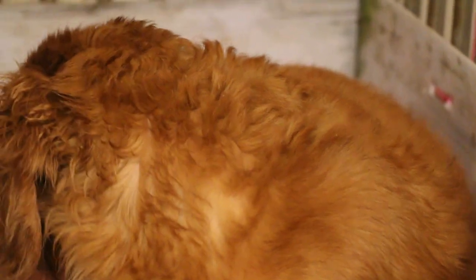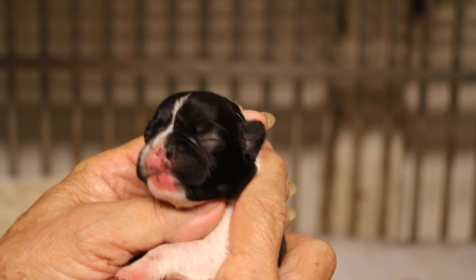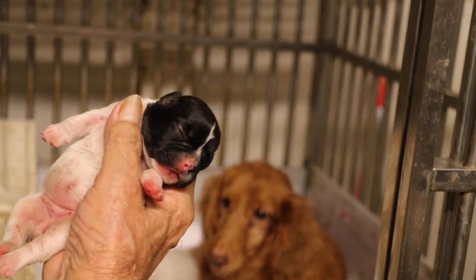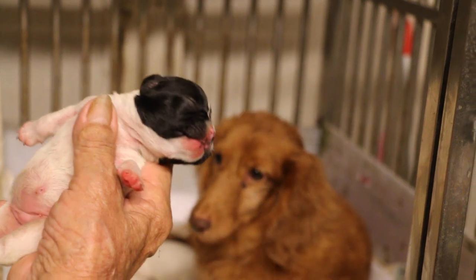So this one I did a caesarean section, emergency, because the mother had this smelly vaginal discharge and had passed out a dead puppy 2 or 3 hours before that. The mother passed away — how many days after the C-section? On the 2nd day, despite treatment and drips.